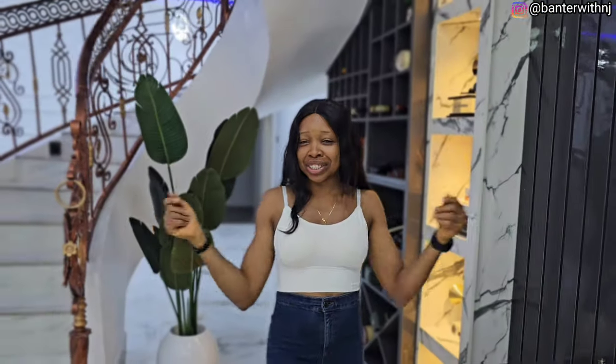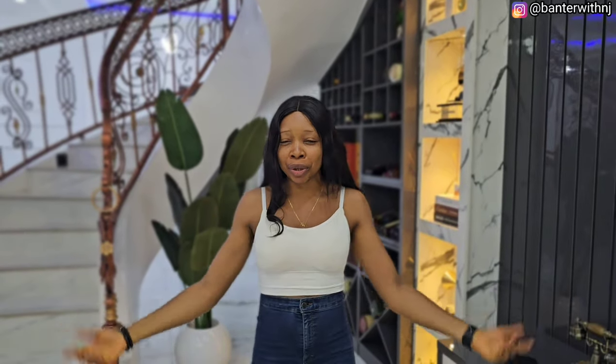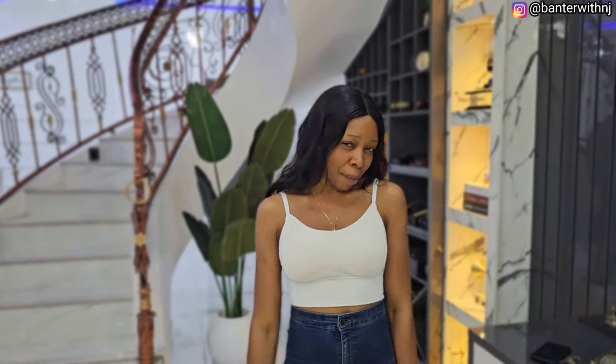Hi guys, welcome back to my channel. My name is NJ and today for this video I have an assistant. Hi guys, my name is Chine Okeke and I'm delighted to be in your presence today and we're comparing good news about Temu.